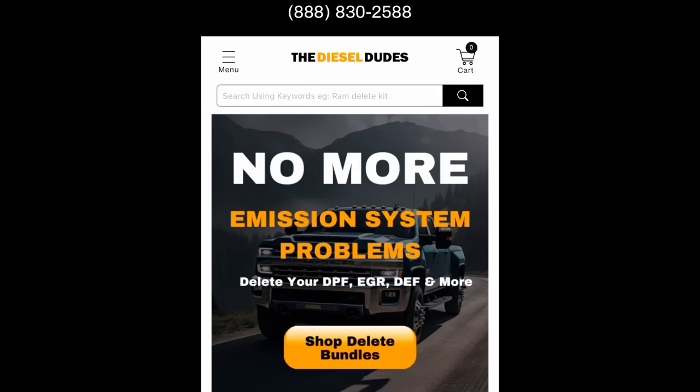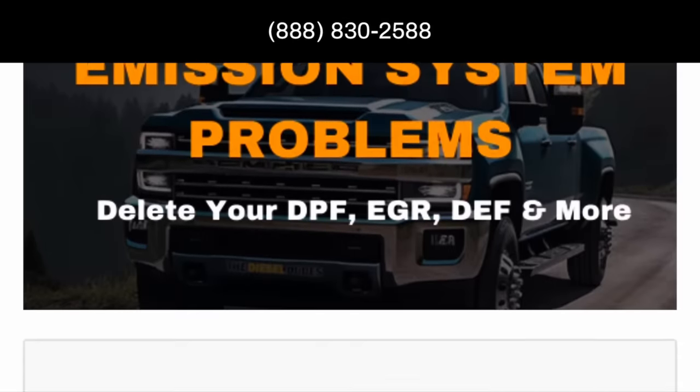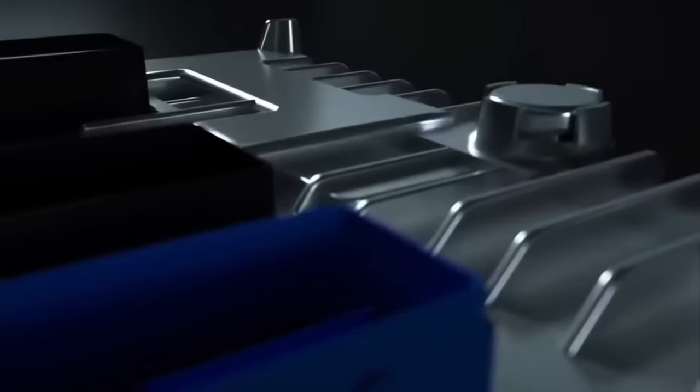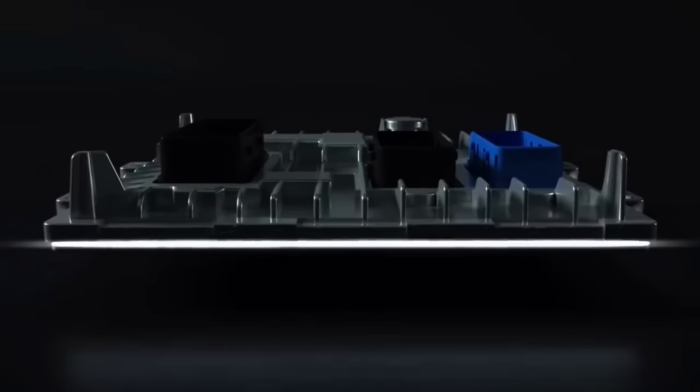I made a YouTube video several months ago from DieselDudes.com — I interviewed the owner on my channel. This company is based out of Canada and they sell full bundle delete kits for your Duramax, Power Stroke, and Cummins. But the older generation diesels were not as complex as they are now. Nowadays if you decide to tune your truck you're going to have to remove the engine control module and send it out to a company to get it unlocked.